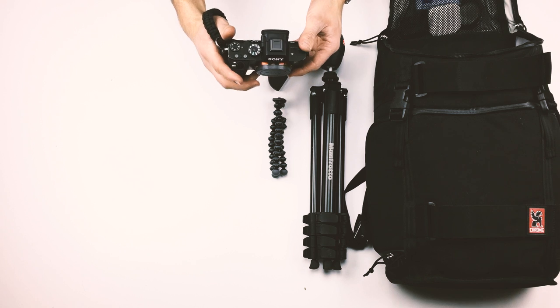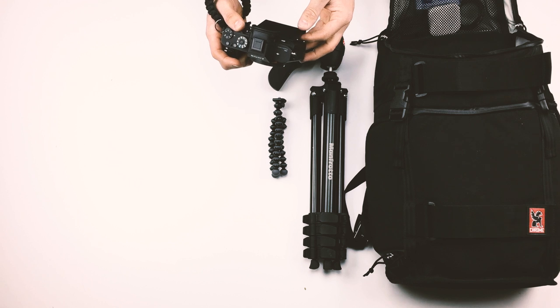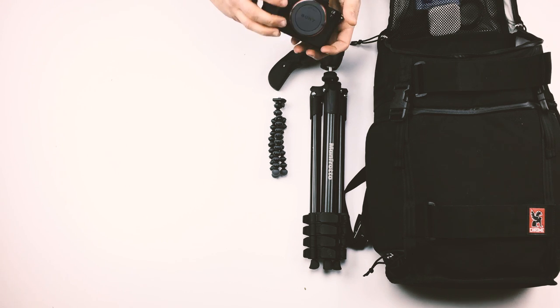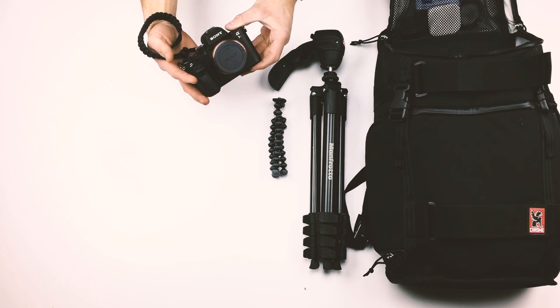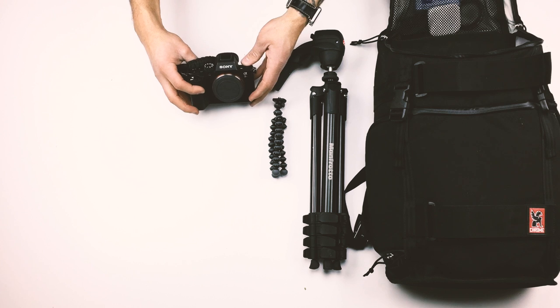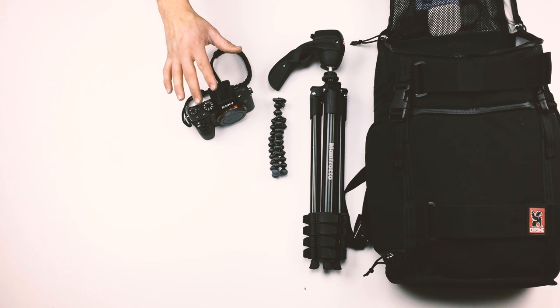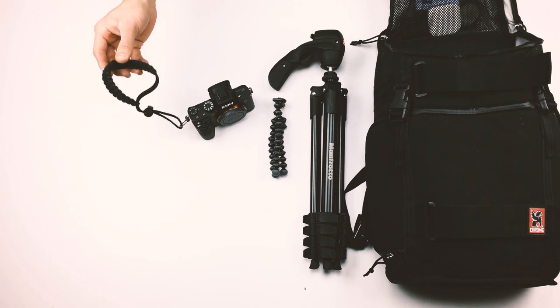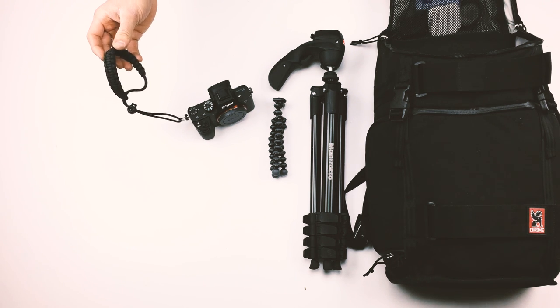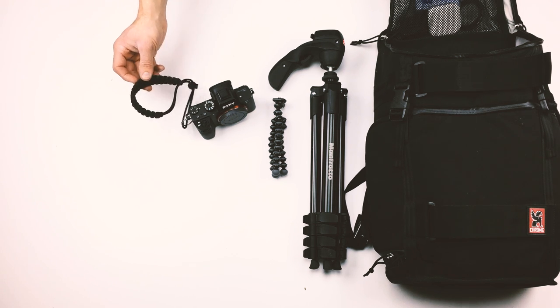This is my Sony A7R II. It is an incredible camera. It shoots 4K video, 120 frames per second, and it is gorgeous. It's nice and small because it's a mirrorless. A lot of people don't give it the respect it deserves because it's so small, but I'm telling you it is as good, if not better, than any DSLR on the market. I also absolutely love this super cheap paracord camera strap — it costs under $20 and it's easily my favorite strap I've ever had.